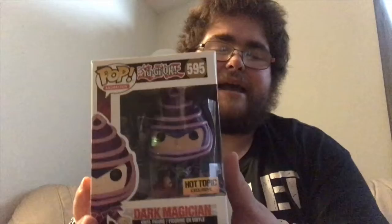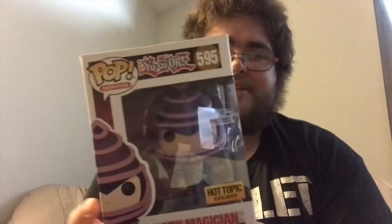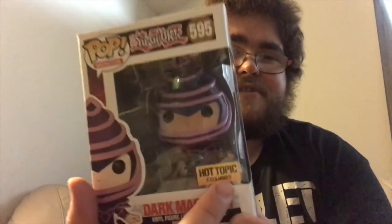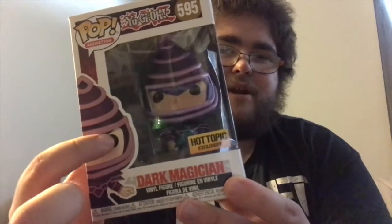The highest valued pop in my collection, coming in at $59 Canadian on the Funko app, comes from pop animation line number 595 from the Yu-Gi-Oh! series, and it is the Hot Topic exclusive Dark Magician. I absolutely love this dual monster. I love this pop. I'm glad Funko made this into a pop. As you can see, pop animation number 595, Yu-Gi-Oh!, Hot Topic exclusive sticker — Dark Magician. Obviously the pop art form of Dark Magician.